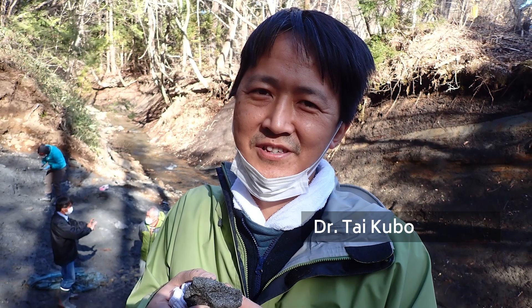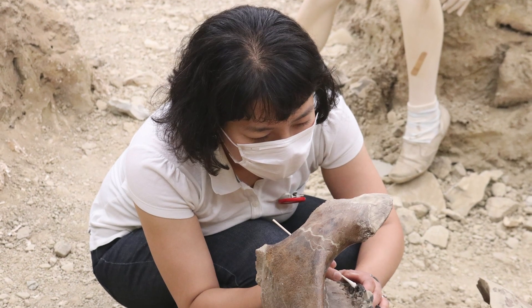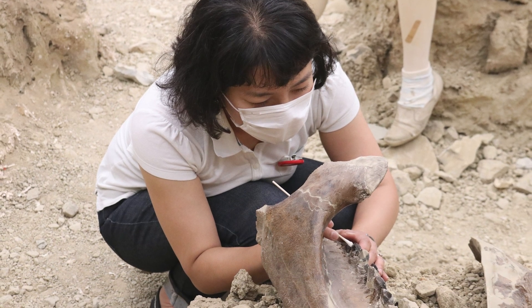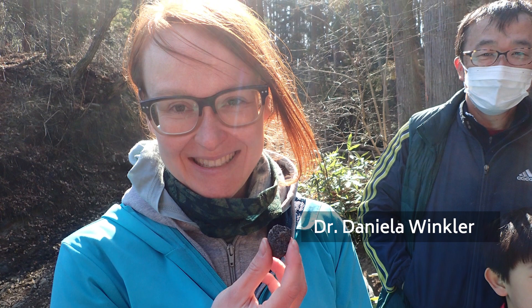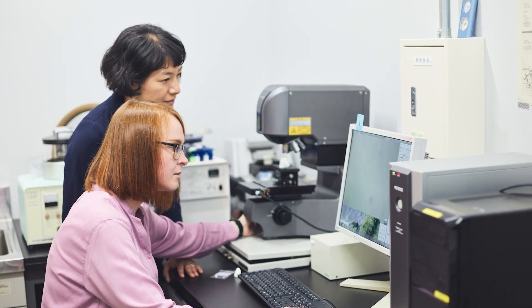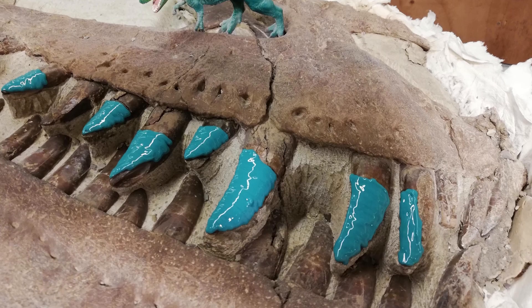Along with her husband, dinosaur researcher Dr. Tai Kubo, Mugino then began studying the wear marks on dinosaur teeth preserved as fossils. In 2020, German researcher Dr. Daniela Winkler joined her lab, and they embarked on a project to determine the diets of dinosaurs by analyzing tooth wear.